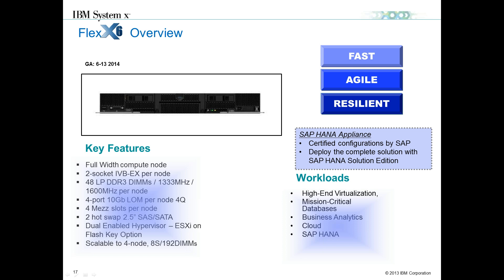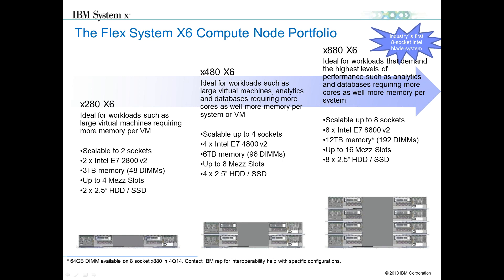These are mission-critical, enterprise-class workloads — SAP HANA, Oracle, virtualization. How scaling works in the chassis is very unique. We have a scalability card or adapter that slides onto the front of the server. In a two-socket configuration it's just a dummy card, but when you scale to four-socket you have an actual adapter connecting onto the front. Scaling to four-socket gives you four E7 processors, six terabytes of memory, 96 DIMMs, and up to eight mezzanine slots. Scaling all the way to the eight-way X880 solution gives you eight E7 processors, 12 terabytes of memory, and up to 16 mezzanine slots.